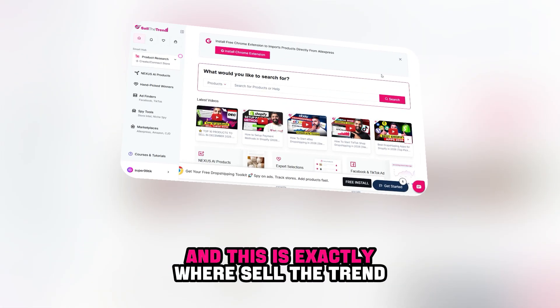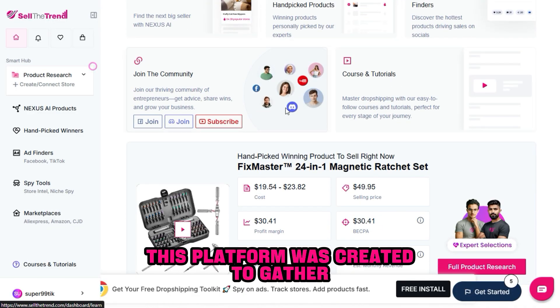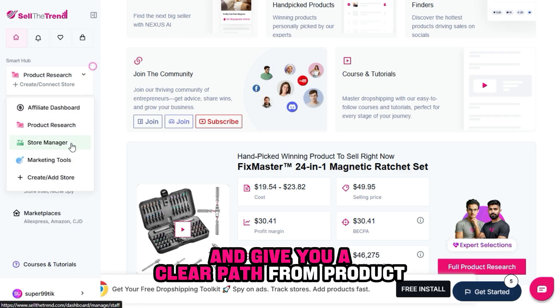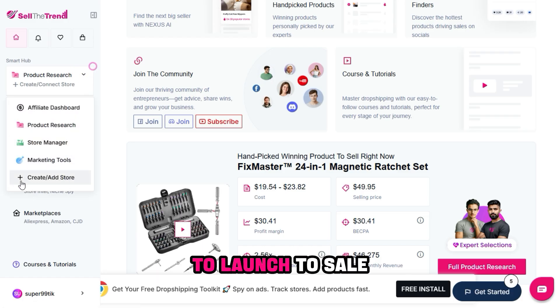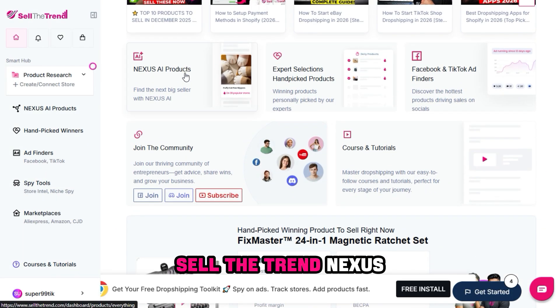And this is exactly where Sell the Trend comes in. This platform was created to gather all these steps in one place and give you a clear path from product selection to launch to sale. Now let's dive into the most powerful element within Sell the Trend: Nexus.